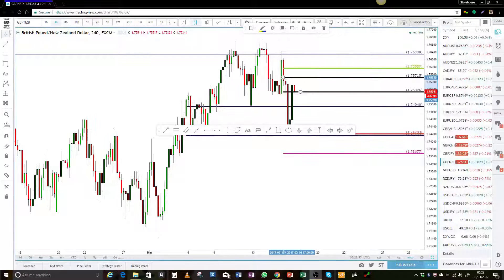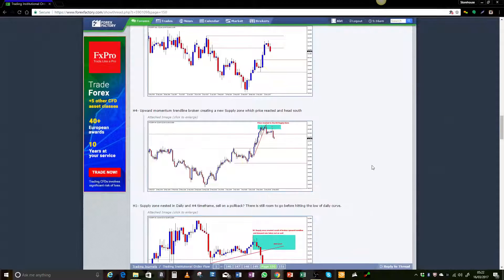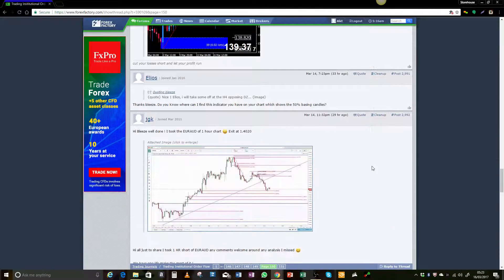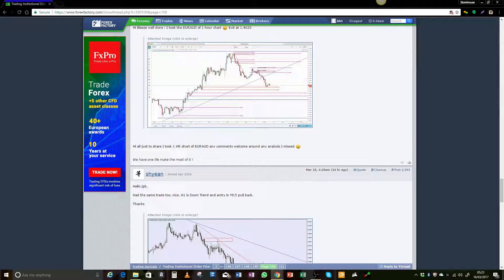Good morning, everyone. It's Michael here from the Trading Institutional Order Flow Thread on Forex Factory. I just thought I'd do a quick video now that the FOMC was out of the way. Let's see what opportunities have been produced for us. Let's take a look.